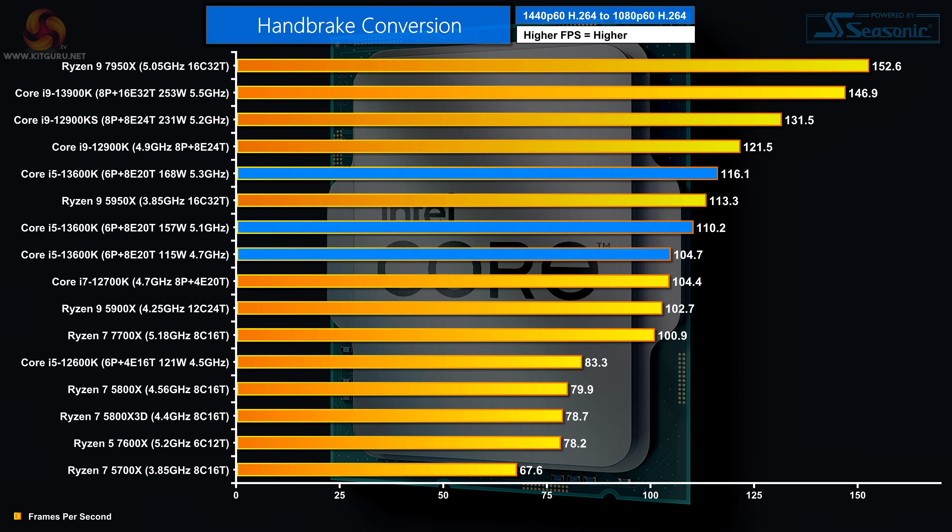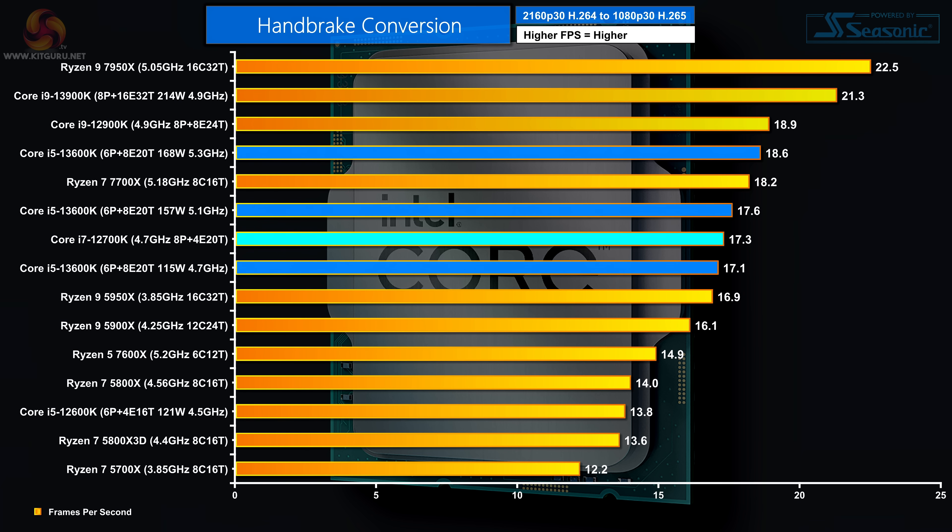In Handbrake H.264 conversion, the Core i5-13600K figures are bracketing the Ryzen 9 5950X — obviously that's the Zen 3 model. We did not expect to see this sort of performance from a Core i5. In Handbrake H.265, again we see the new Core i5 beating the previous Core i7, and when overclocked it can even beat the Ryzen 7 7700X. Quite remarkable.